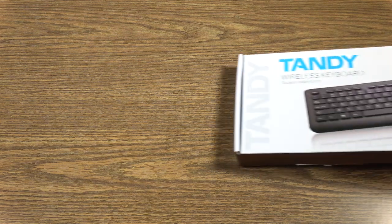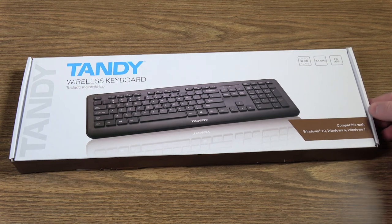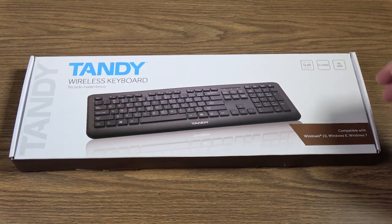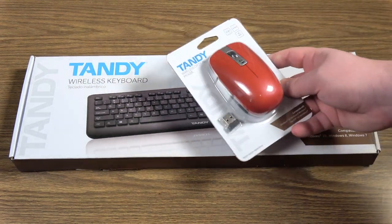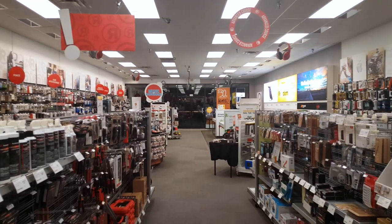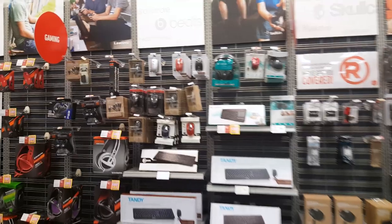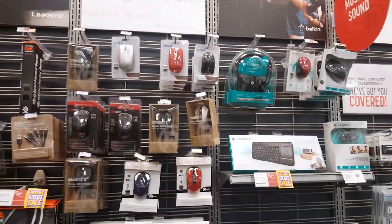Greetings, and I've got something exciting to show today — at least it's super exciting to me. This is a Tandy keyboard. And not just that, but I've got a mouse to go along with it because I cannot hold myself back. As soon as I saw these in a local Radio Shack, and yes, they still exist — they came back from bankruptcy. I saw these on the shelf and could not say no. That Tandy logo, man.